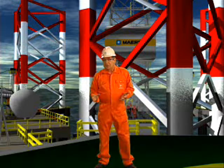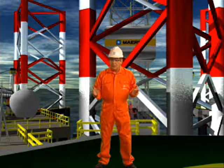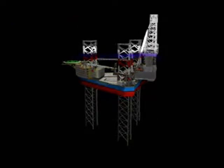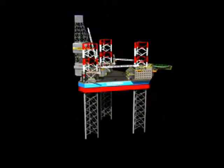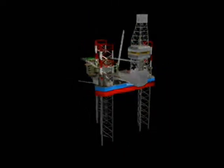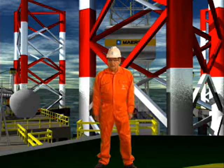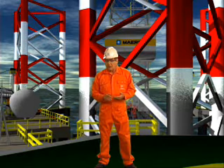Hello. Welcome to the world's largest and most advanced harsh environment jackups, presently being built by Maersk Contractors. In the design of the new rigs, special attention has been given to increase efficiency and create a safe working environment. The rigs can operate year-round in harsh environments at water depths up to 150 meters. The rig's high-capacity leg fixation system permits operation with a variable load in excess of 10,000 tons, which is more than double that of existing harsh environment jackups.